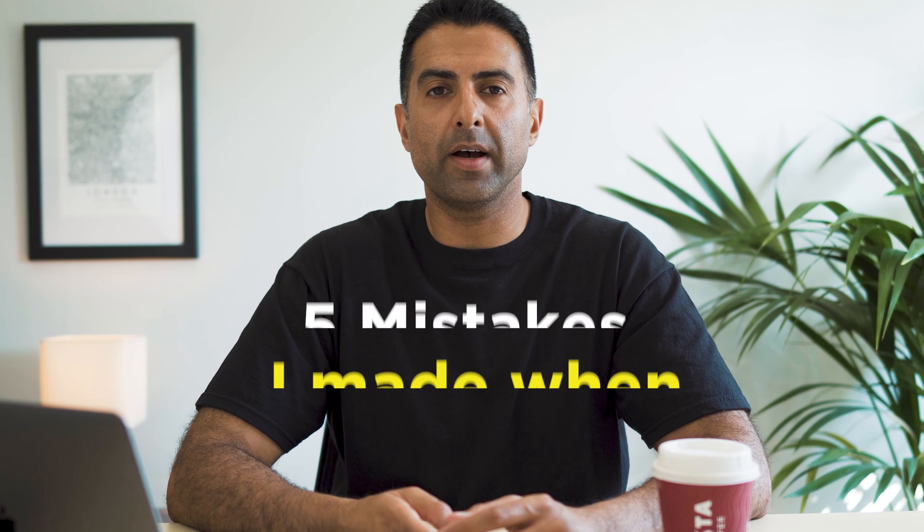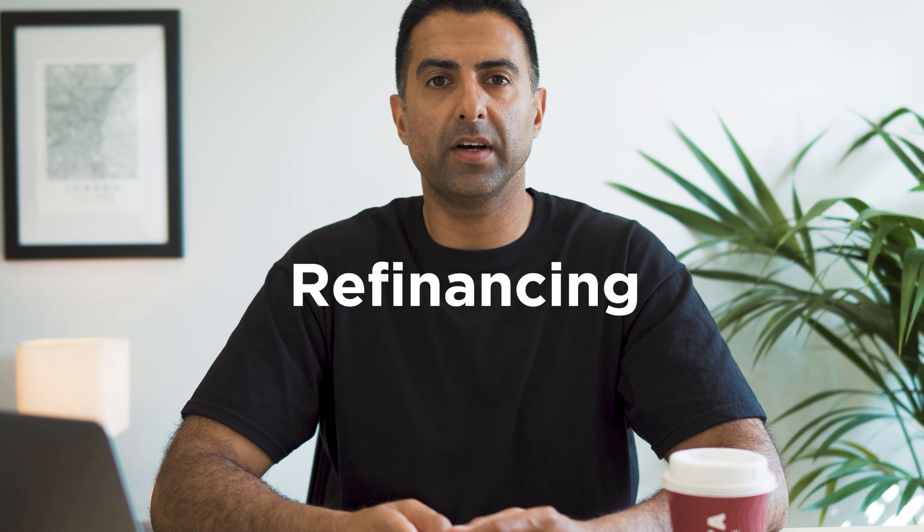In this video, I want to talk about the five mistakes I made when buying, refurbishing and refinancing property in central London.